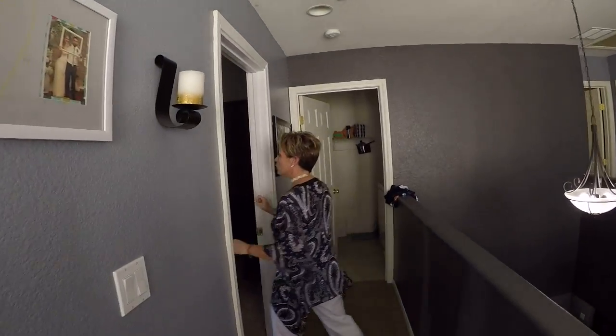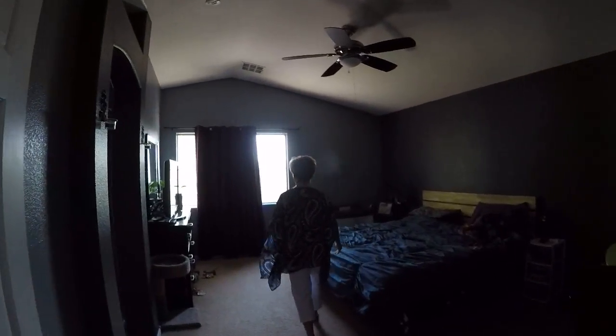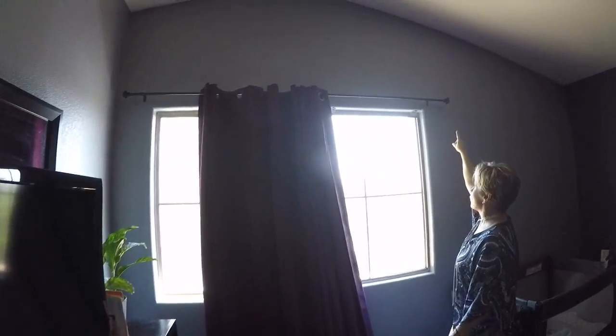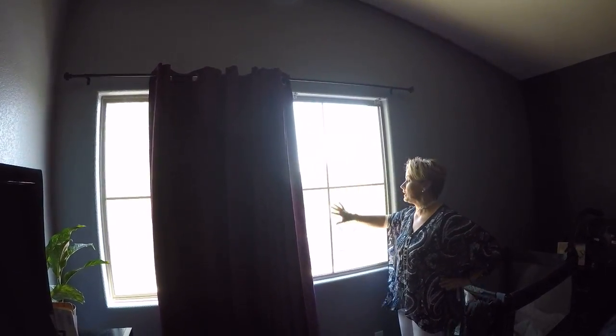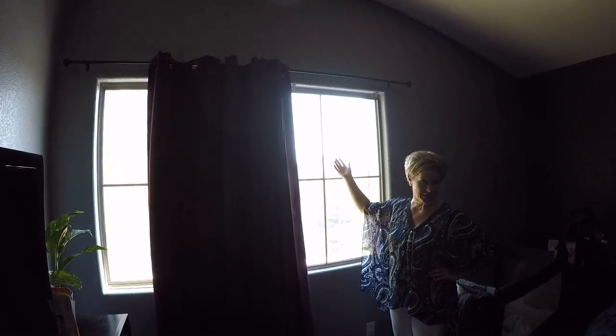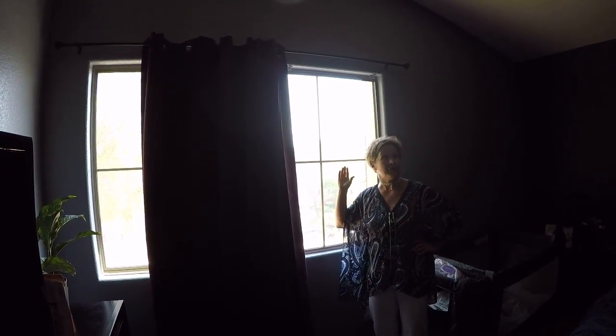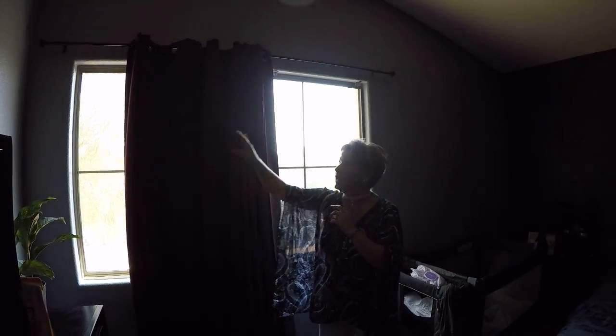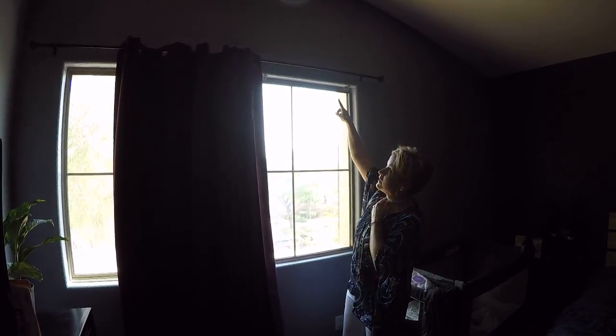Let's talk a little bit about these curtains. They put up blackout drapes, which is great. They're going to leave the rod; however, I really believe we're probably going to need to put some blinds on this window. My suggestion would be to go through and put the two-and-a-half-inch faux wood white blind — it will create unity and also make the window pop because you've got such color on the wall. So even though they are leaving the rods, I would still say we'd want to put some blinds in this window.